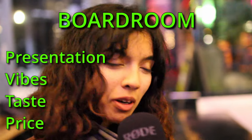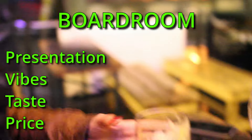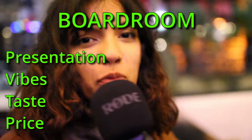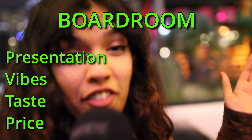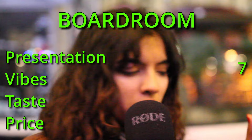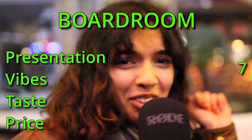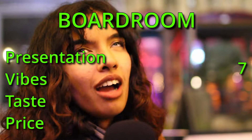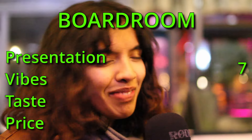Hello everyone — starting off with the presentation. It looks like the bog standard Guinness. The reason we're giving it a whopping seven — which is decent — is because it didn't have the clover thing that the other ones had. But it's still decent. You look at it and you're like, oh, it's a Guinness. So that's what I'm going to say.